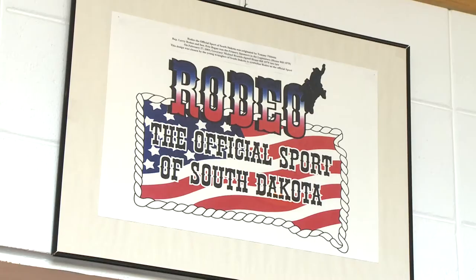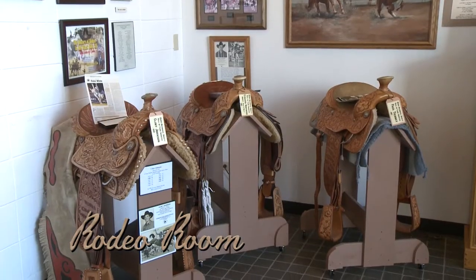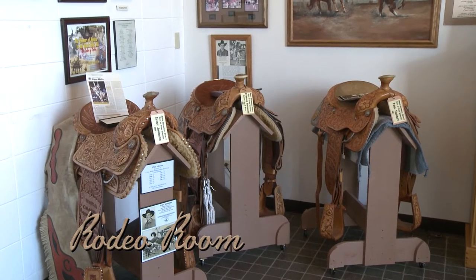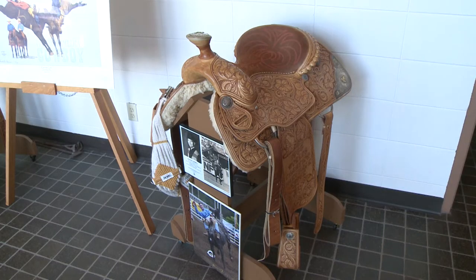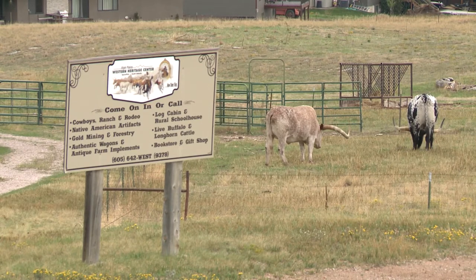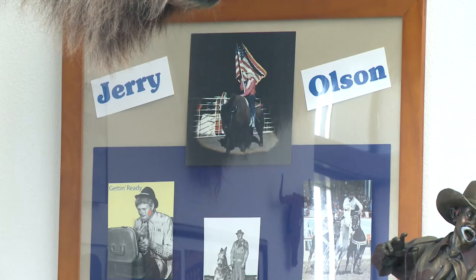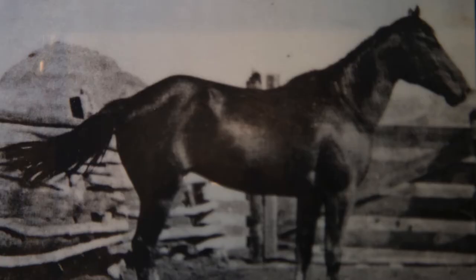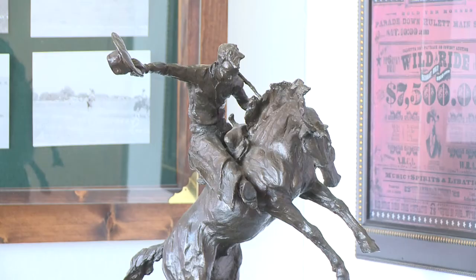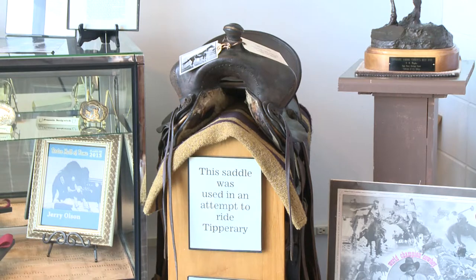Rodeo is South Dakota's official state sport. In the Rodeo Room, you'll find actual saddles and buckles won by world champions. Spearfish is home to two of them — Clint Johnson and Kurt Manke. In fact, the live steers you see in our front pasture are loaned to us every summer by Kurt. Here you can read the story of Cowboy Hall of Fame buffalo rider Jerry Olson. And even the horses are remembered, like South Dakota's Tipperary, the world's toughest horse to ride — find out if anyone actually did.